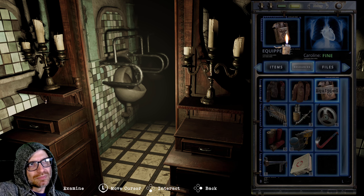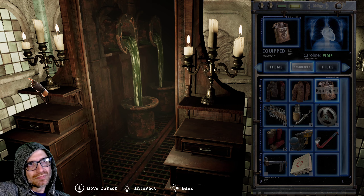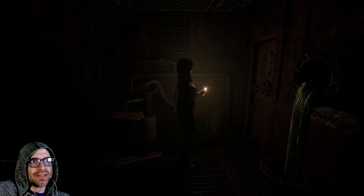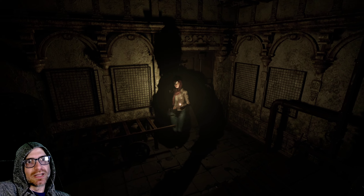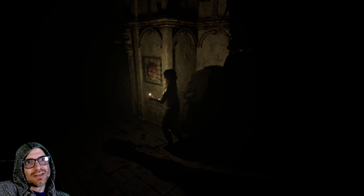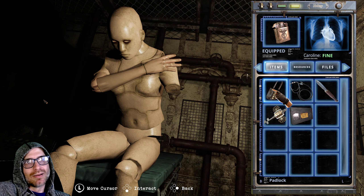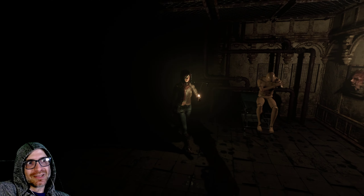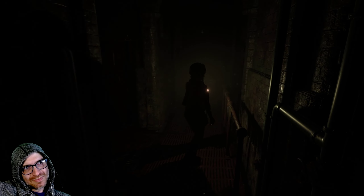That looks like a weapon, and I'll get two. Guessing this will be like the other — yep, we're going to the other world. It's been so long since I played the original Silent Hill that I kind of want to play it. Maybe Silent Hill 2 as well — I know that's everybody's favorite, but I don't know, I think I like one more.